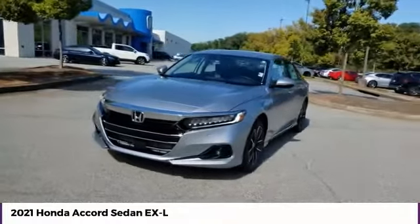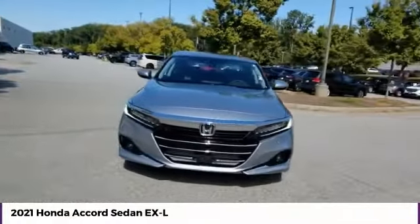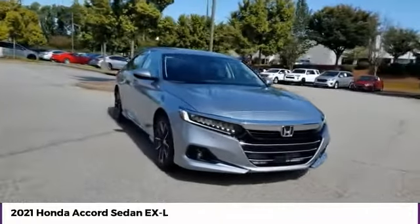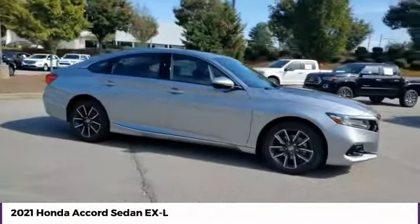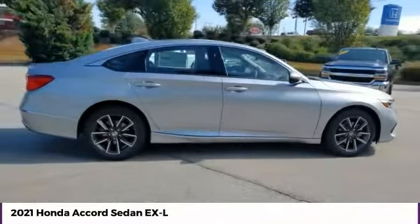Make a great choice today with the 2021 Accord. Ingeniously simple, yet overflowing with luxury and technological creativity. All that and more in the Accord.